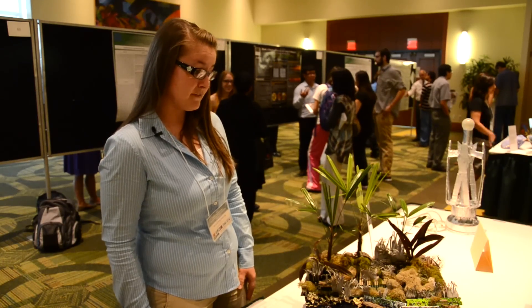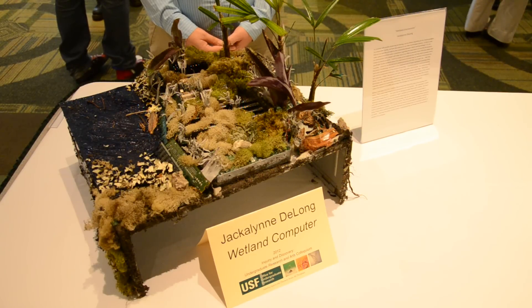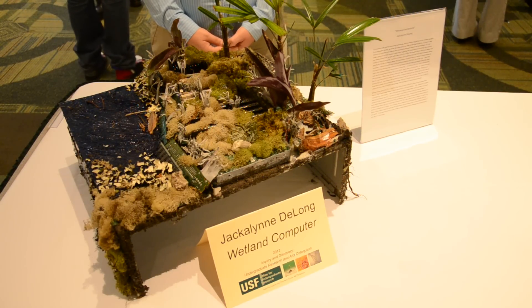A lot of people like it. It definitely attracts a lot of people to come over and look at it, and I notice that a lot of people are like, what is this? Why is this? Which serves its purpose.